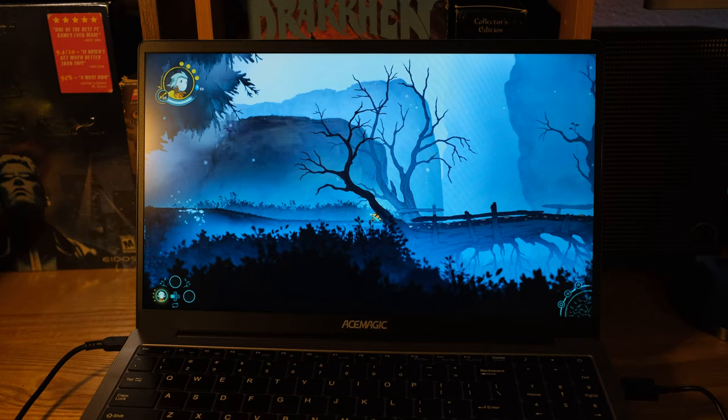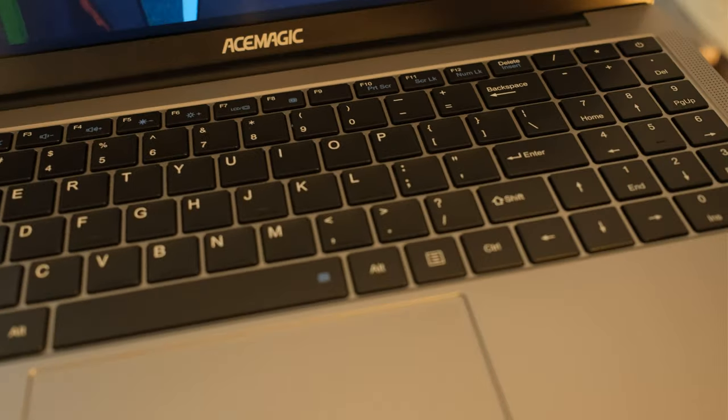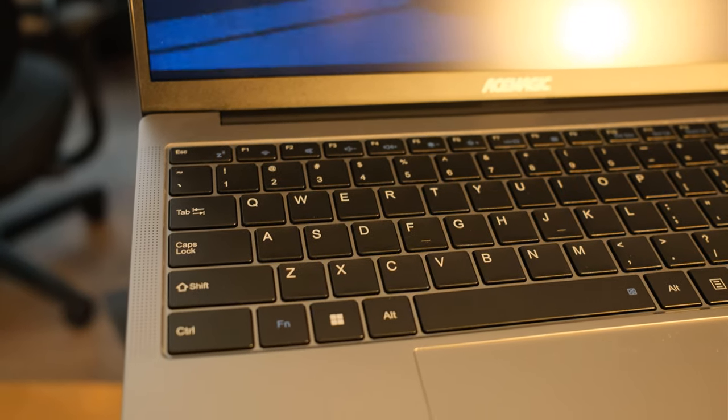They haven't made it extremely heavy with a ginormous battery, but we still have a 38,000 milliwatt-hour battery, and they're advertising about five hours playing video. Looking at the keyboard, I do like the layout a lot. In fact, I like the layout better than my fancy big-name-brand laptop. They put the control and function buttons in the right spot.